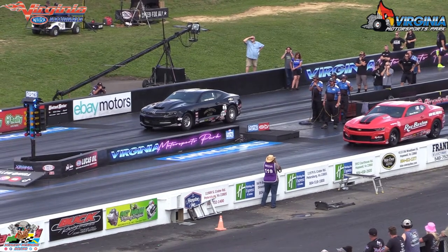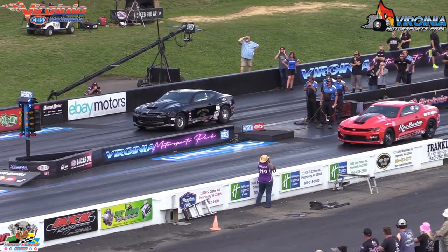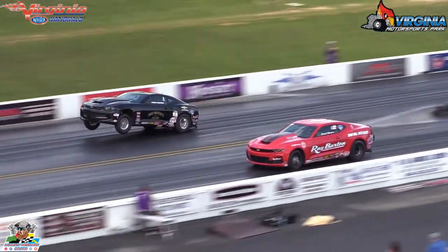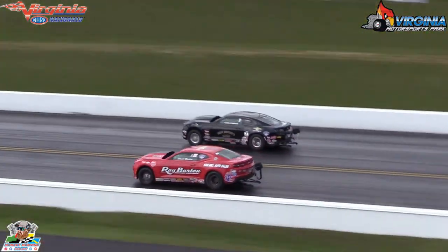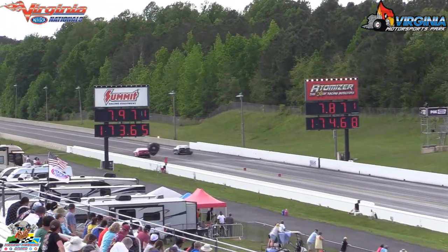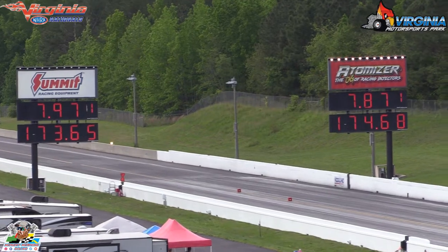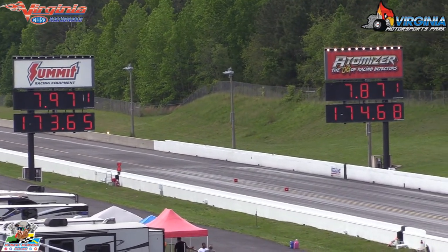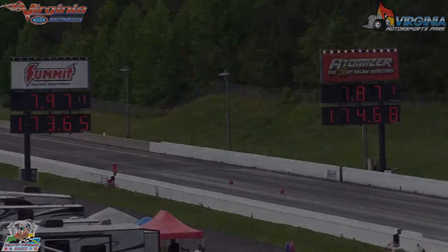Not only do you want to beat the guy in the lane, you also want to kill your... 7.87, 174 — Stanfield's car goes 7.97. When you see these cars running up...